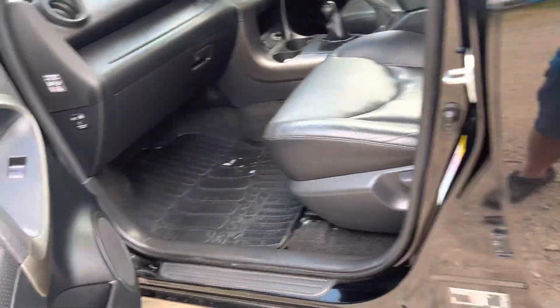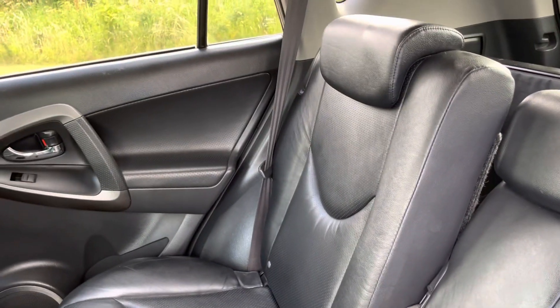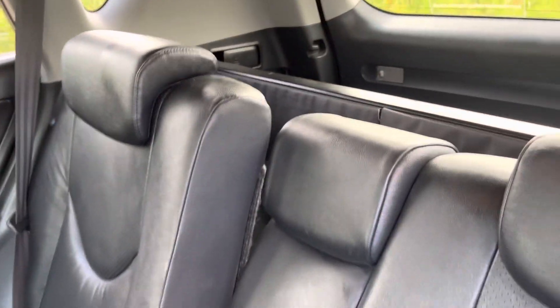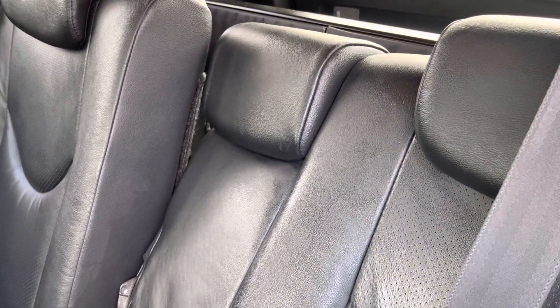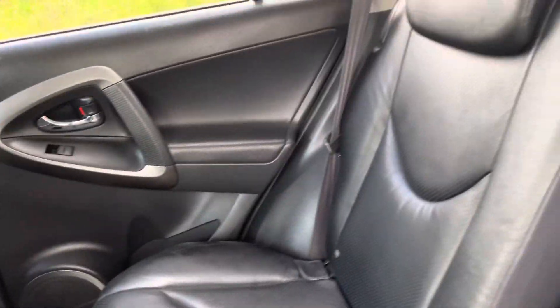Electric windows all around. Three seat belts in the back. And there are the isofix fixings for the child seats.